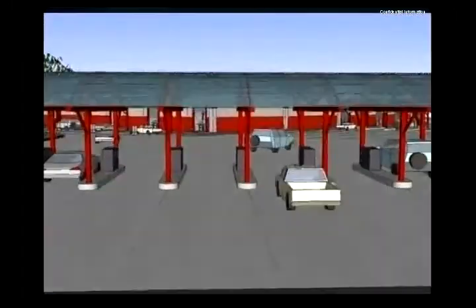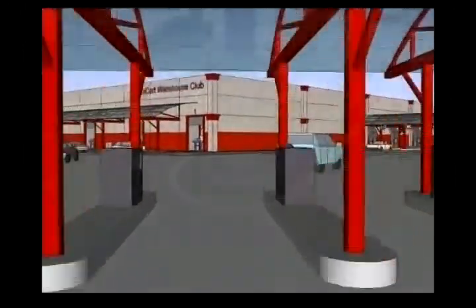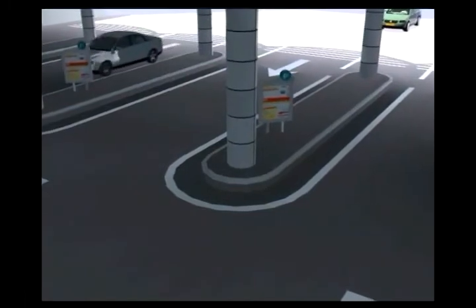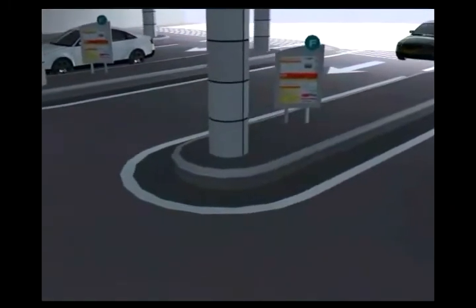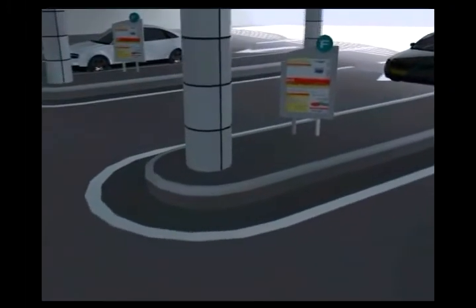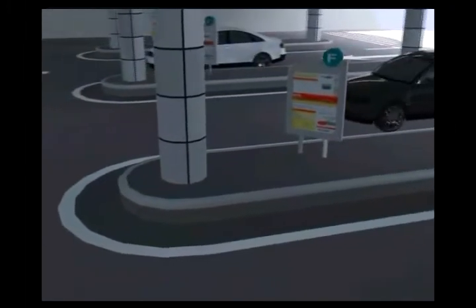Drive-up customers can enter one of the multiple drive lanes leading to a kiosk where they can place orders from a full drop-down menu and pay for merchandise. Customers arriving to pick up merchandise from internet time-stamped pre-orders will be automatically identified by RFID at the kiosk.